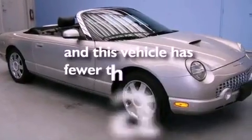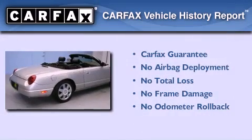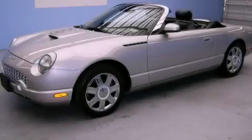This vehicle has fewer than 21,000 miles on the odometer. Not to mention that this Ford qualifies for the Carfax Buyback Guarantee. Contact us today to schedule your opportunity to see this automobile in person.